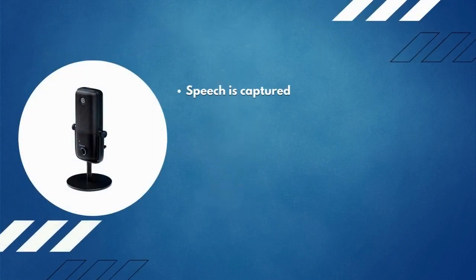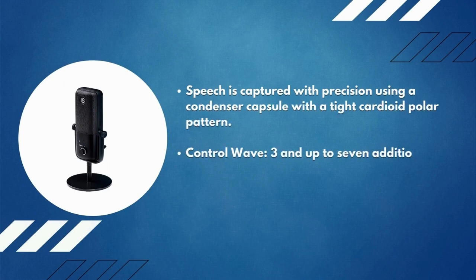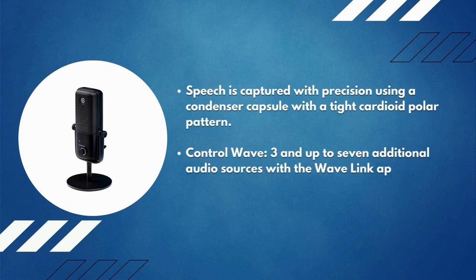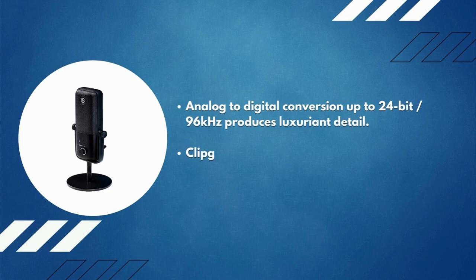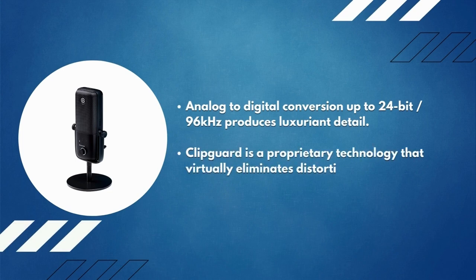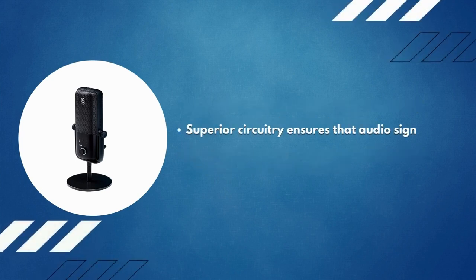Number 8: Elgato Wave 3 premium microphone. Speech is captured with precision using a condenser capsule with a tight cardioid polar pattern. Control the Wave 3 and up to seven additional audio sources with the Wave Link app, and create two separate mixes. Analog-to-digital conversion up to 24-bit, 96 kilohertz produces luxuriant detail. Clip Guard is a proprietary technology that virtually eliminates distortion, and superior circuitry ensures that audio signals are transmitted without interruption.